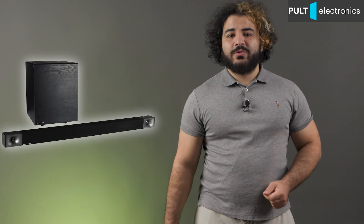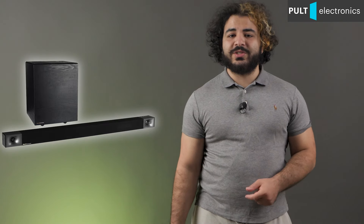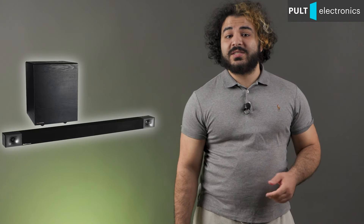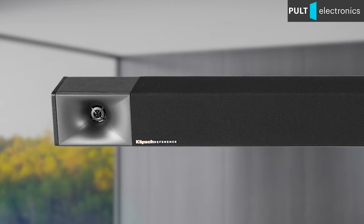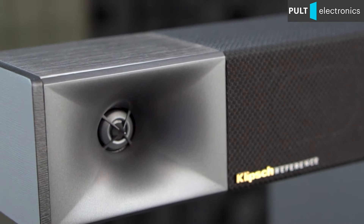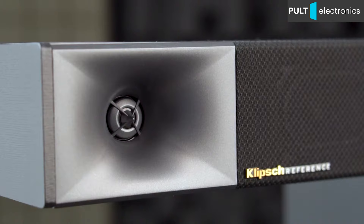Some time ago we did a review on the Klipsch Cinema 400 soundbar. It is a basic model working according to the 2.1 scheme, that is stereo sound plus a subwoofer. The main speaker has two two-way satellites around the edges, each containing a main oval driver with a composite cone and powerful magnet system, complemented by a dome tweeter with a proprietary horn.